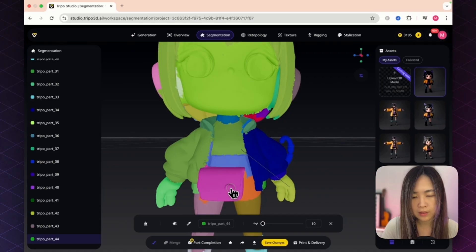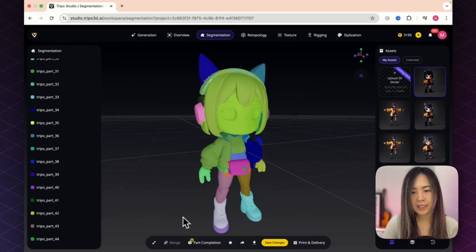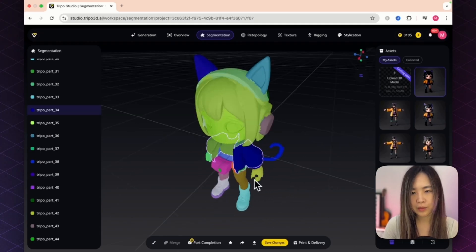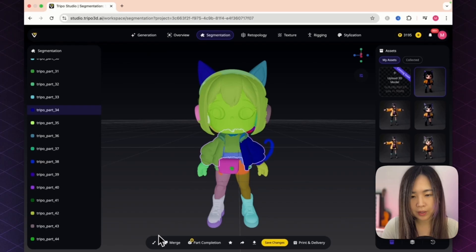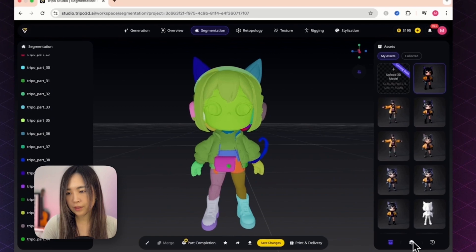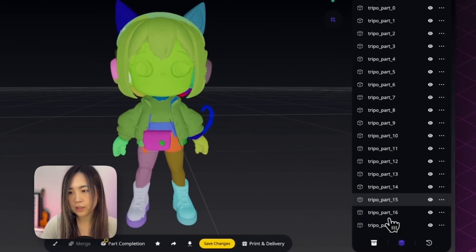For example, we want this button isolated as its own part — paint it in and now it has its own color. If painting feels like too much work, you can press Ctrl and select multiple parts you want to merge together. After selecting, hit Merge and the jacket becomes one unified component.